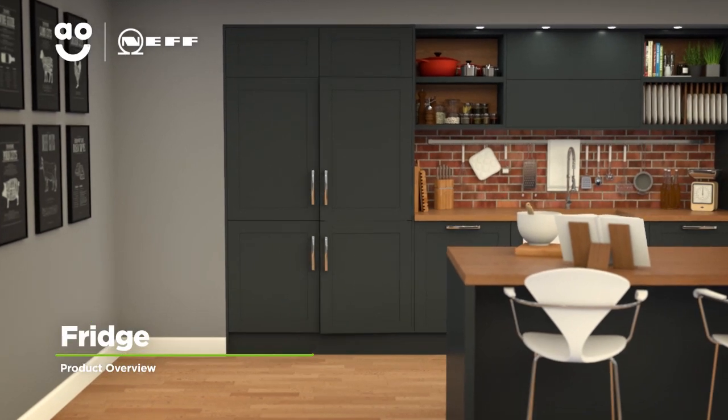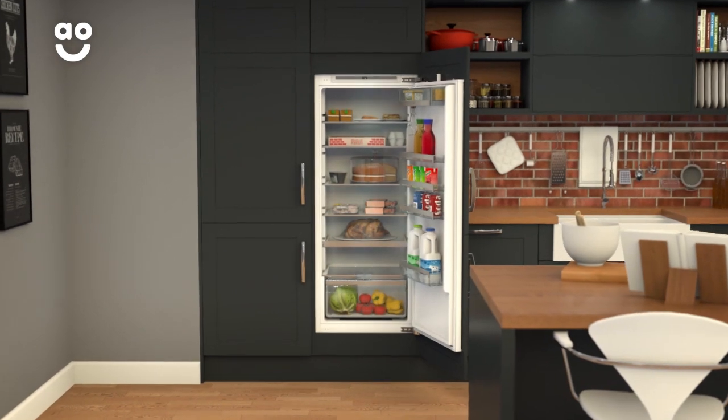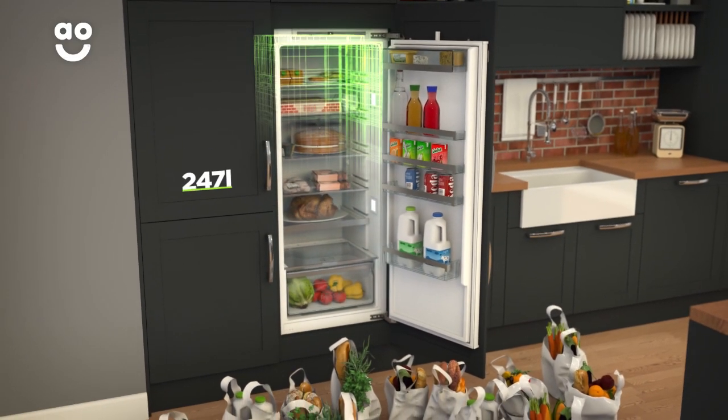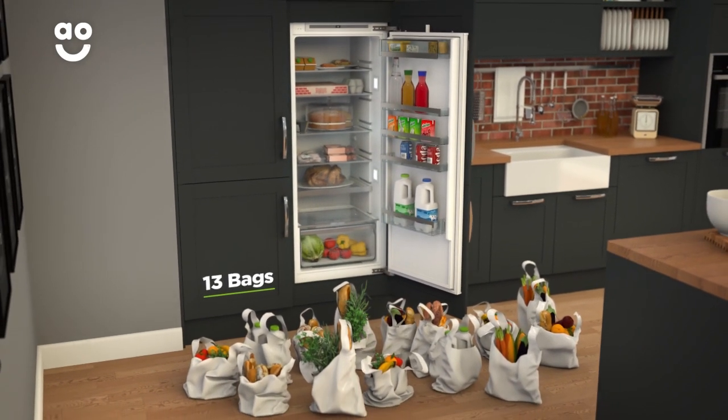This integrated larder fridge from Neff is a great choice if you want a model with modern technology to keep your food fresh. It has an A++ energy rating and a 247-litre capacity, holding 13 shopping bags of your favourite foods and snacks.